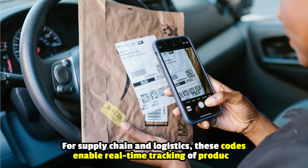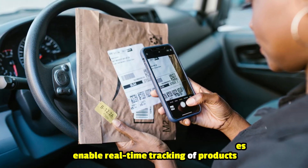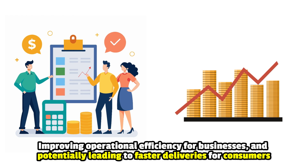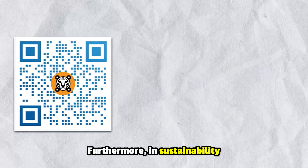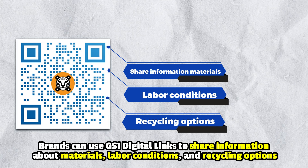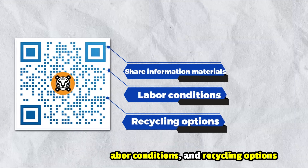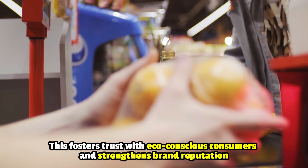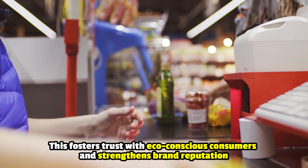For supply chain and logistics, these codes enable real-time tracking of products, improving operational efficiency for businesses, and potentially leading to faster deliveries for consumers. Furthermore, in sustainability, brands can use GS1 digital links to share information about materials, labor conditions, and recycling options. This fosters trust with eco-conscious consumers and strengthens brand reputation.